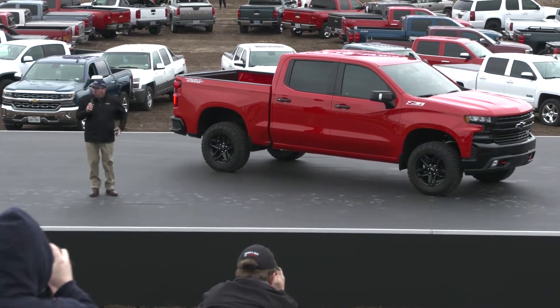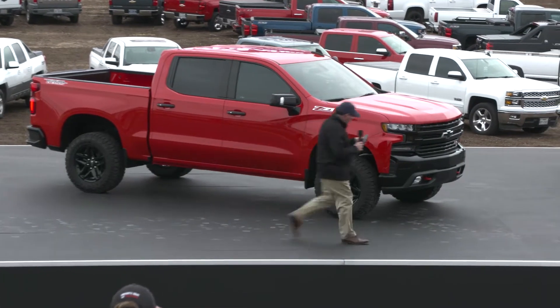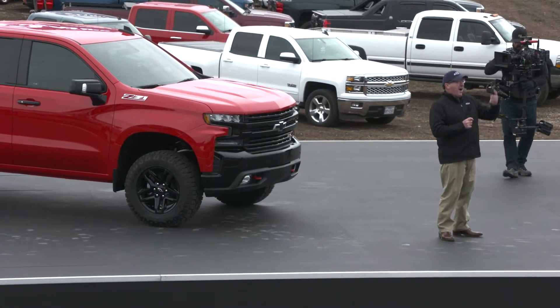Now, if you would just excuse me one moment, I need to get a picture — and I need to be in it too.